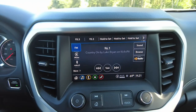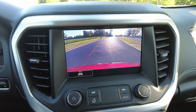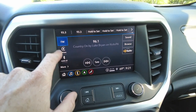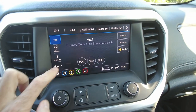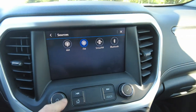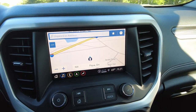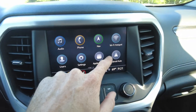The radio is an 8-inch touchscreen. Putting it in reverse we can check out the backup camera — pretty cool. Audio sources include AM, FM, SiriusXM, and Bluetooth. Looks like it's got navigation too — that's great. And it has Apple CarPlay and Android Auto.